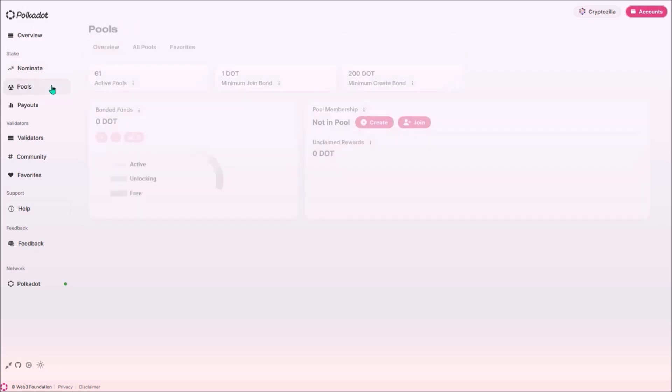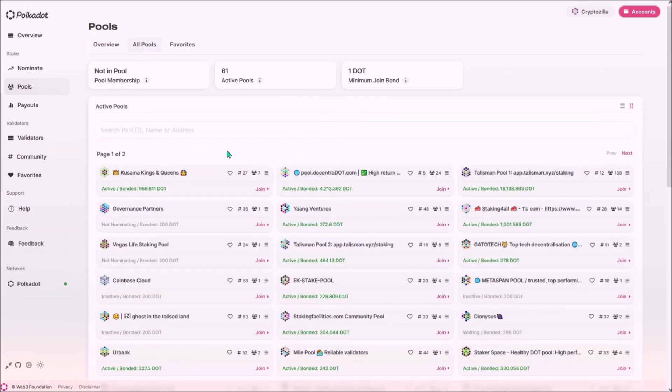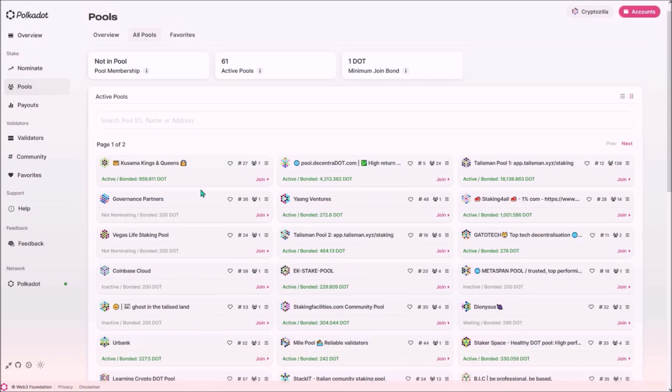Let's click the pools tab. Currently there are 61 active pools and the minimum bond to join is 1 DOT. To view all active nomination pools, click 'All Pools' or 'Join'. Each pool has an icon indicating the number of members currently in it. Look for the green 'Active' label on each pool, as this means the pool is currently actively nominating and earning rewards. Next to 'Active' is the currently bonded amount of DOT in that pool. You can also check all validators the pool is nominating by clicking the icon and selecting 'View Pool Nominations'.